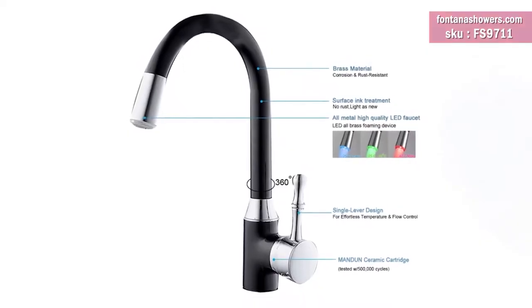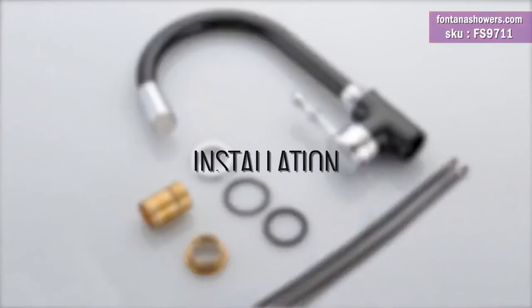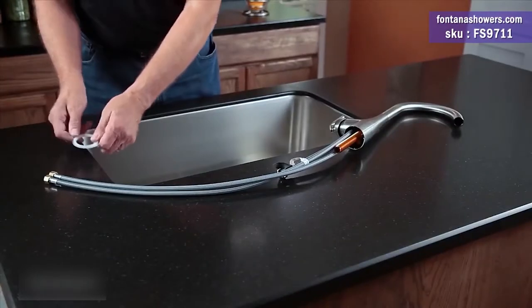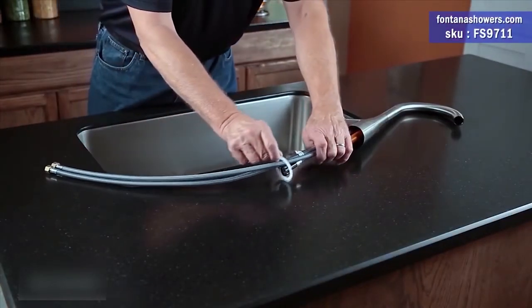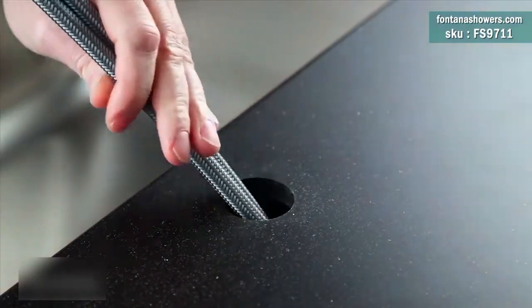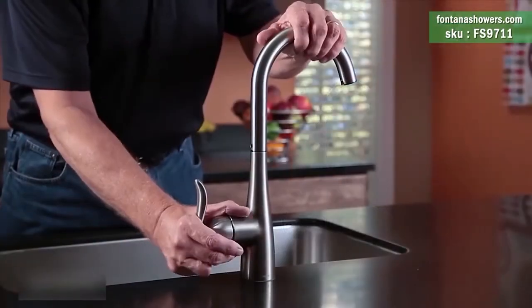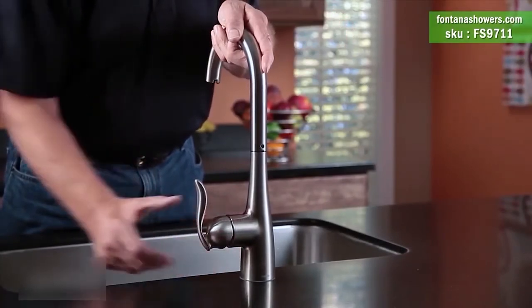This Fontana Reno Oil Rubbed Bronze LED Changing Kitchen Sink Faucet provides a luxurious experience. Fontana Reno will automatically change colors according to the temperature of the water, so you always know how the water will feel on your skin just by looking at it. This faucet is the ideal solution for creating a striking contemporary kitchen with a modern twist.